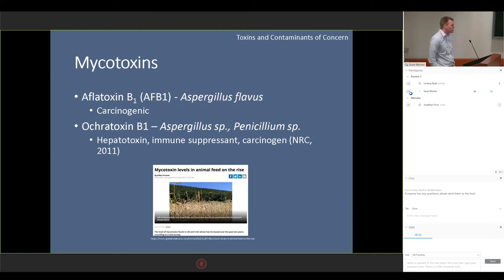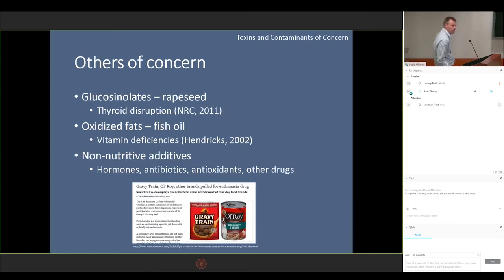Mycotoxins coming from fungi, such as AFB1 — I believe there was a breakout in the mid- to late-90s with AFB1 that affected the trout and salmon industry. Ochratoxin B1 comes from a couple of different fungi; it's a hepatotoxin and has been known to act as an immunosuppressant as well. This mostly involves ingredient storage and how food is stored after it is processed. Those are things to be concerned about, and there are many other mycotoxins as well.